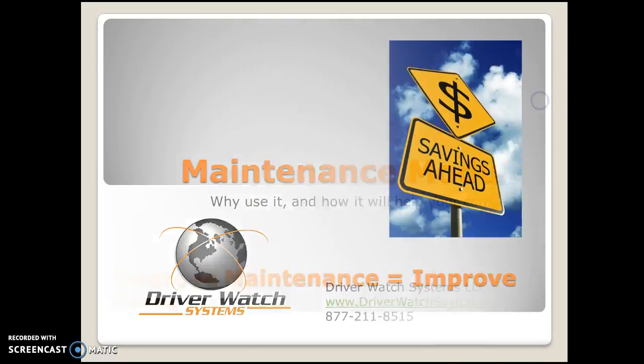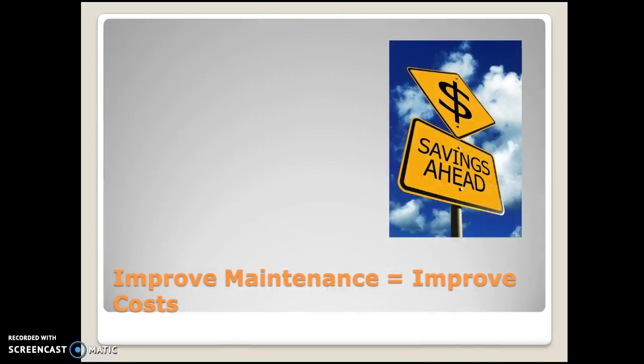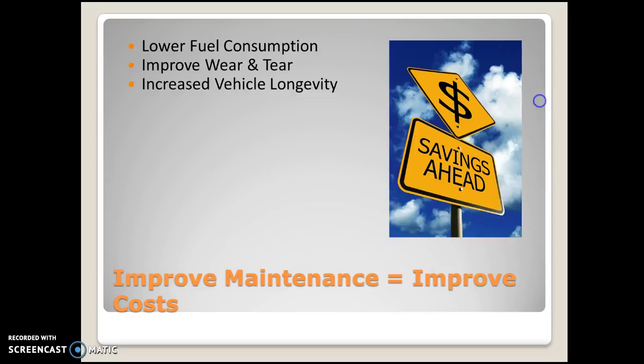How it can help you save time and money: improved maintenance equals improved costs. You're going to be able to lower fuel consumption by having improved maintenance practices. You will be improving the wear and tear on a vehicle, and that is going to equal an increased vehicle longevity, so you'll be able to keep your vehicles for much longer.